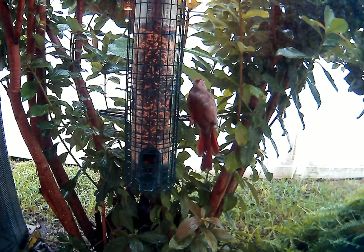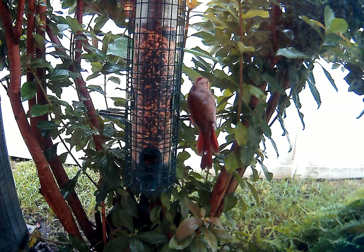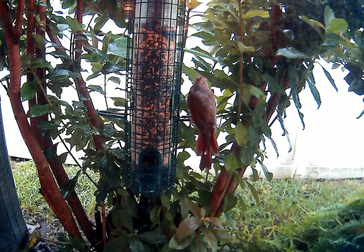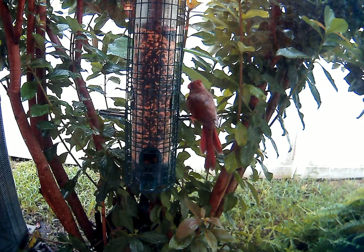Five and a half minutes coming up. I just wonder how long this bird's gonna stay there and eat — this is the longest feeding period I've seen.